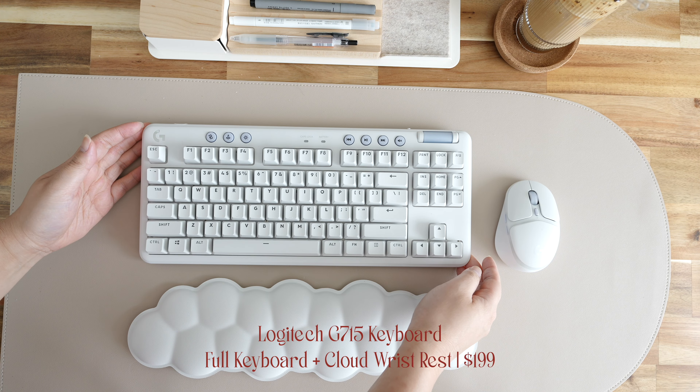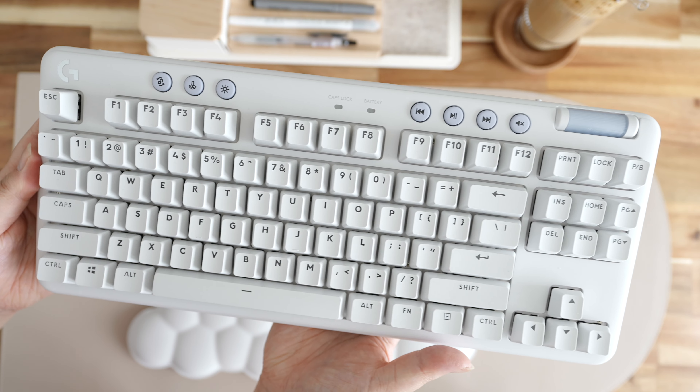Last but not least, my Logitech G Aurora keyboard — disclaimer, this was gifted by the company. I'd been eyeing the collection since it launched and even bought the headphones for it, so I was very happy when they offered to send it. This is my favorite gaming keyboard; it came with a mouse, which is amazing. I enjoy this one more than the KBDFans because it's wireless, and Logitech products work really well together on both PC and Mac. It has little buttons on top and interchangeable color plates, but I'm keeping it white.